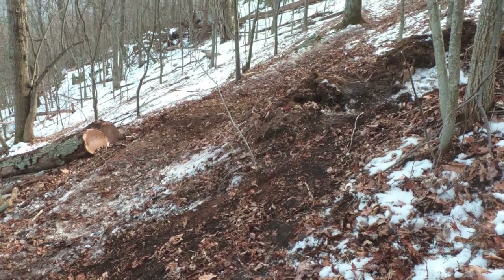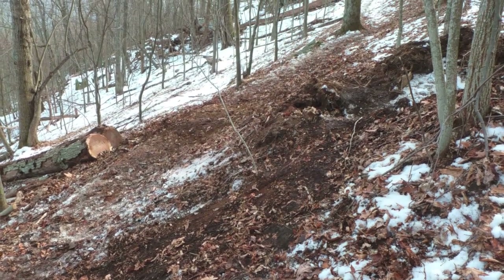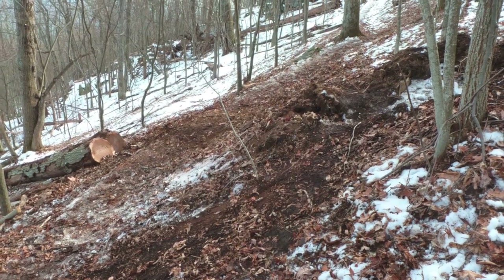With the trail now clear and our gear packed up, we return to the trailhead and the ride home.